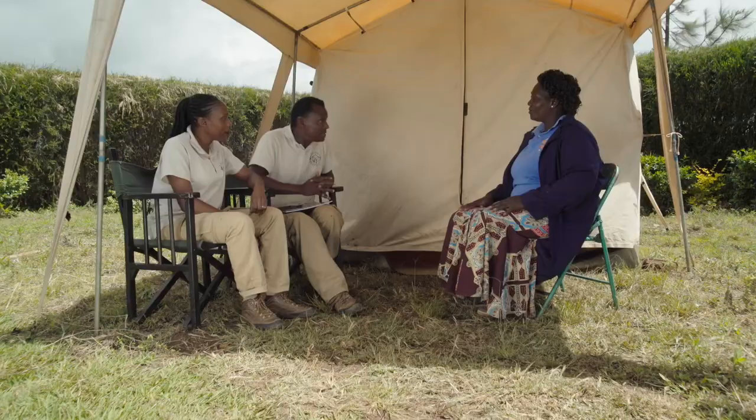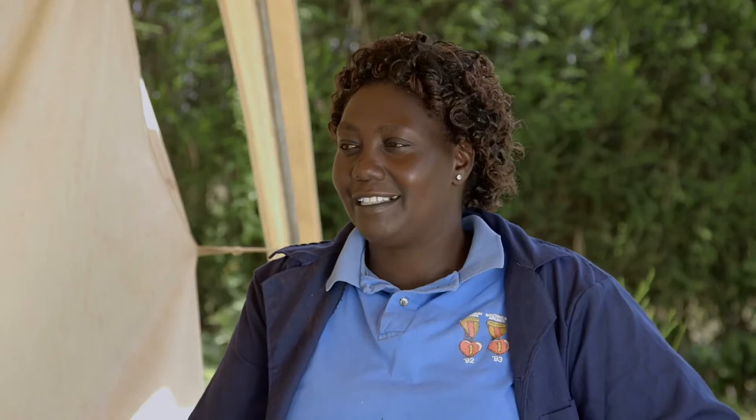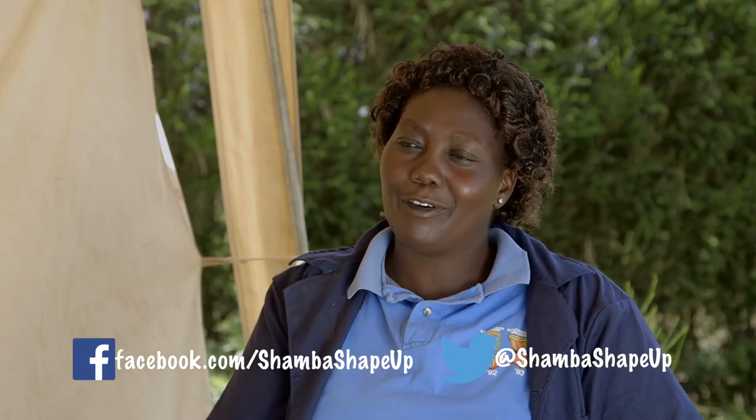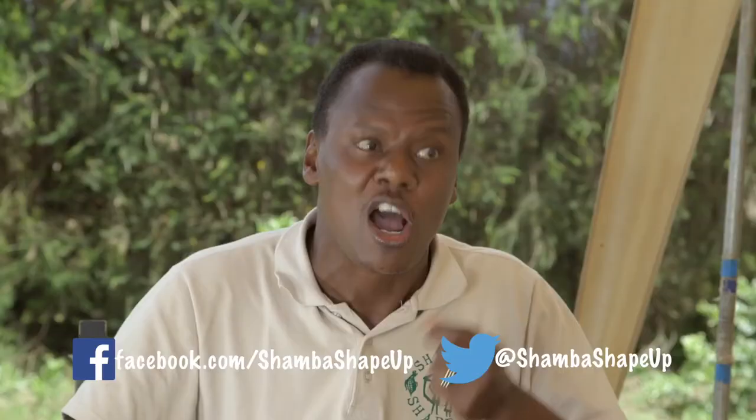Shamba Shape Up has been in your farm. Tell us, how did you like the experience? Sarah says she has learned a lot from the experts, and when they come back her shamba will have moved to the next level. She confirms she will be calling frequently. The hosts give Sarah a record book so she can track whether her shamba is making a profit or a loss. With their work here done, they look forward to the next shamba visit.